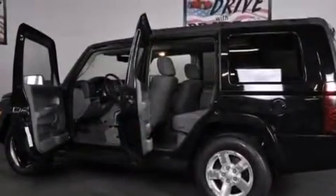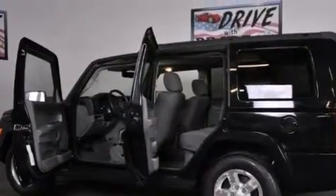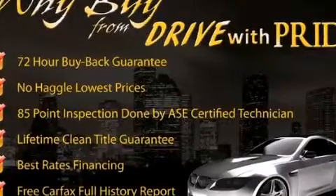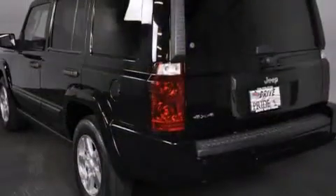All of the following features are included: a low tire pressure indicator, aluminum wheels, cruise control, an MP3 CD changer, and front and rear floor mats.